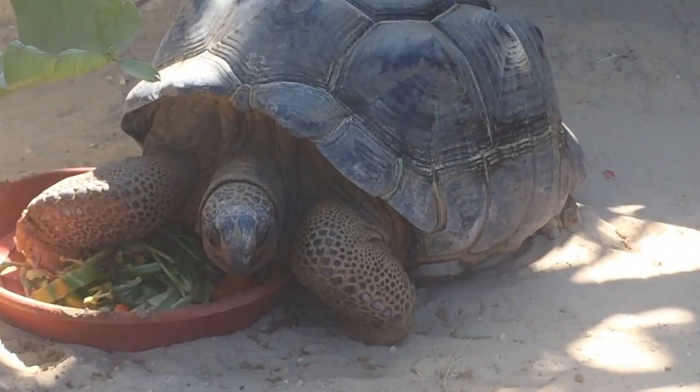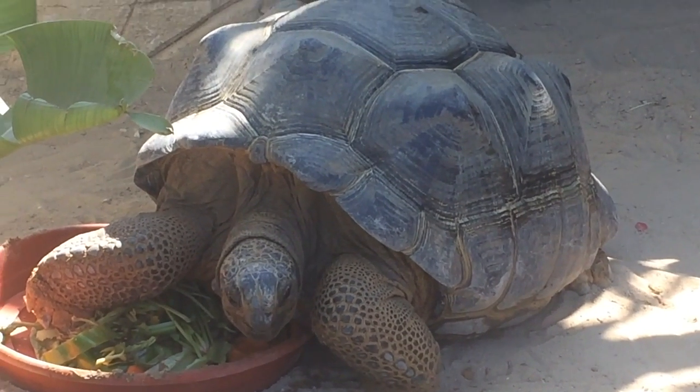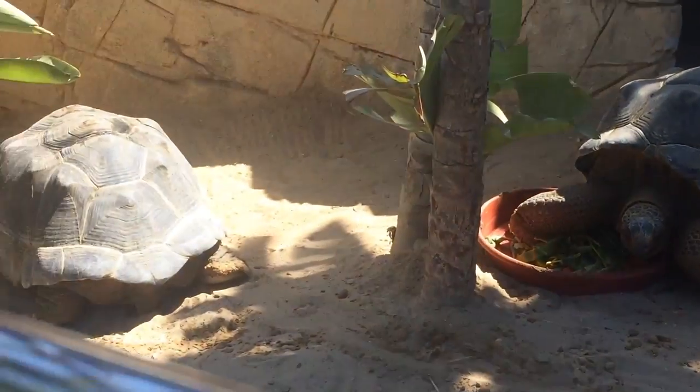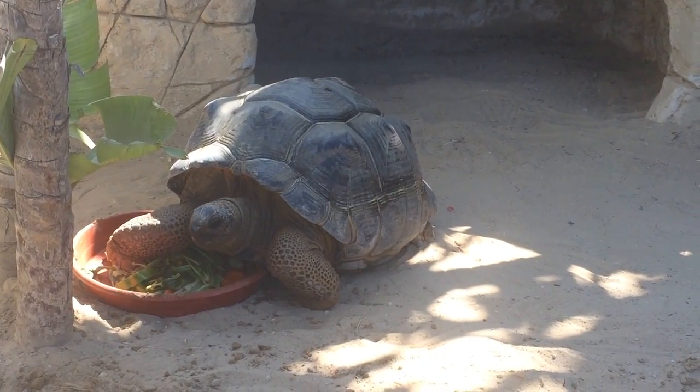Including sea lions and seals. As you can see, sea lions have back flippers pointed to the sides, allowing them to move easily on land. The front flippers are long and strong.